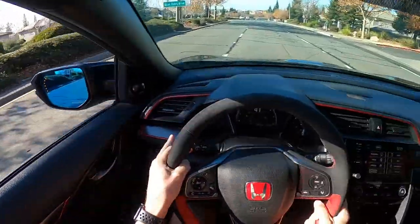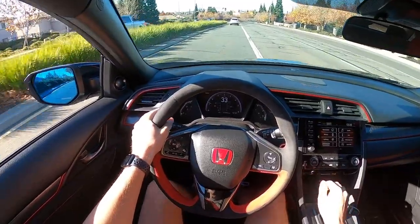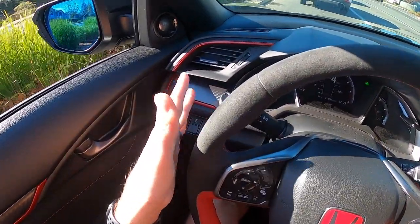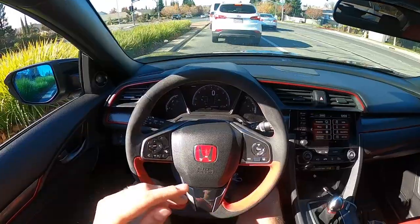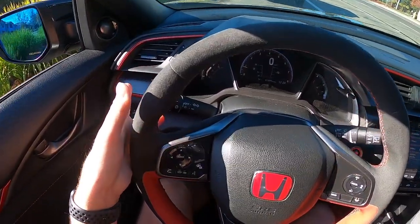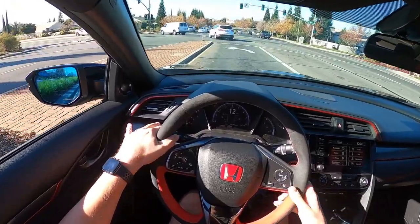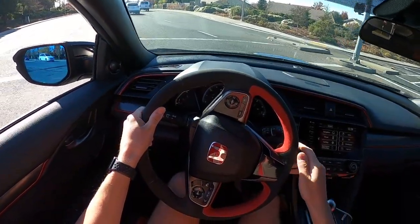Some other observations: I prefer the gauge cluster — this part of the dash right here — over the BRZ's 100%. I definitely prefer a real, old-fashioned turn signal indicator where you get the actual click. Listen how satisfying that is. The BRZ has no hard click — it's like a soft click, and you have to be really gentle with it when putting it back down.